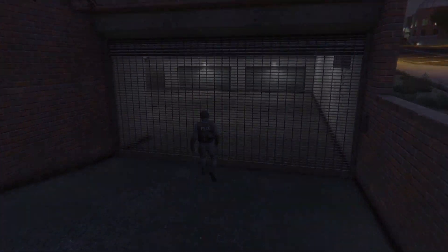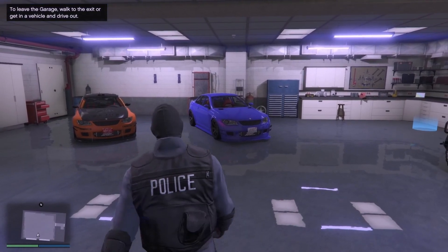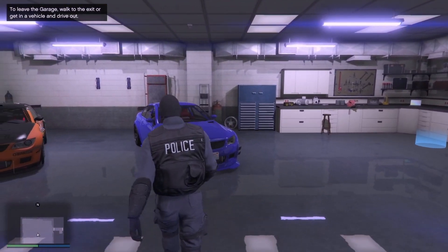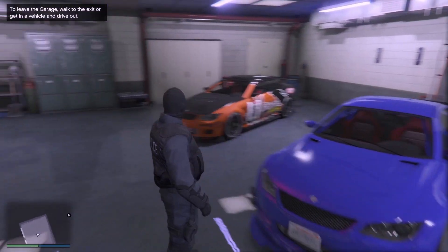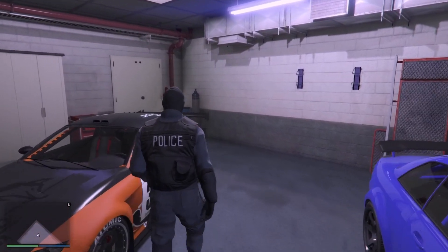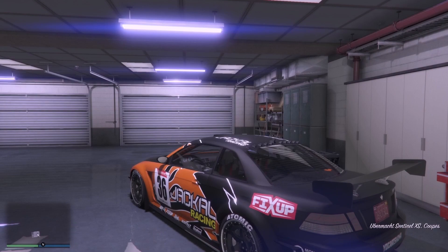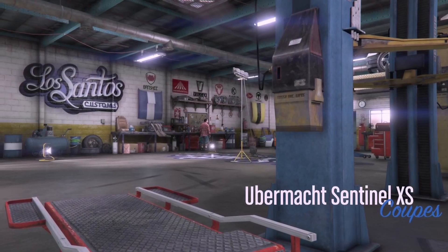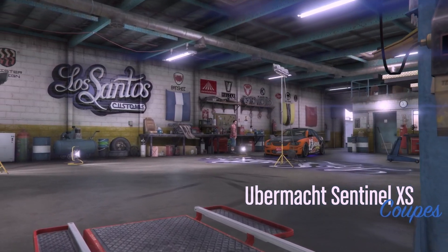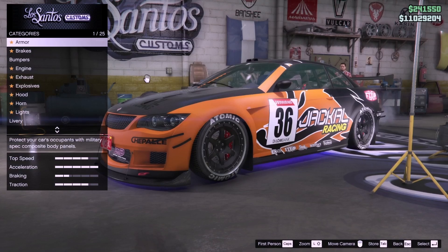You get nearly 18 grand for it if you're going to sell it, but I did something different this time. I've had loads of these Ubermax Sentinel XS go through this garage and I just sell them every time. First time ever I thought I'm going to actually try a livery on it. I like it, I think it's quite cool. Ubermax Sentinel XS Coupe - I should have had a shot drifting it.